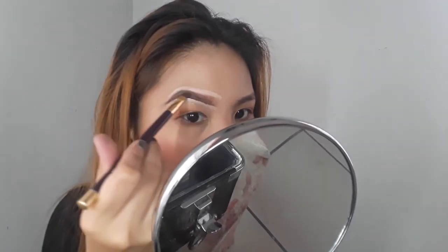What's great about using a concealer is that whatever eyebrow shape you want, you can achieve it and really clean up the edges. Let's blend that concealer using our fingers.